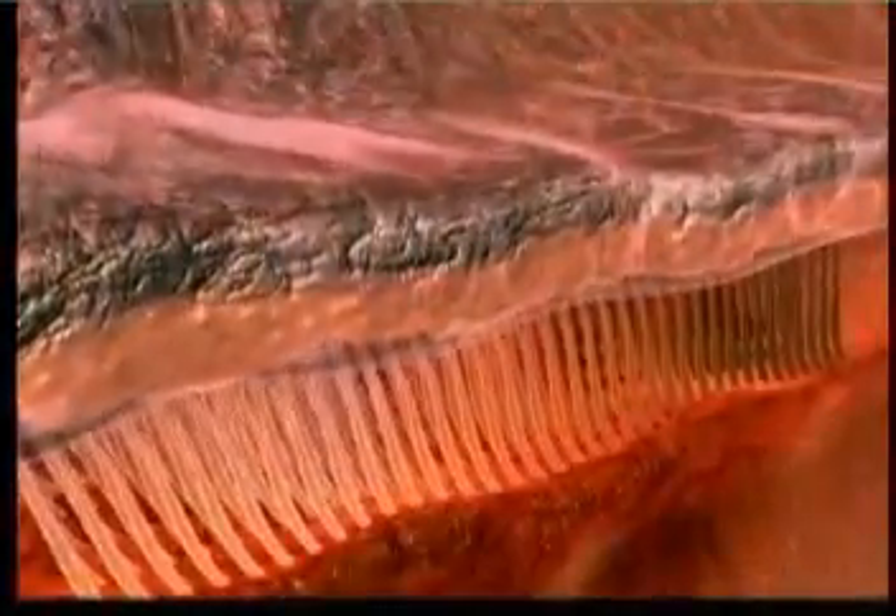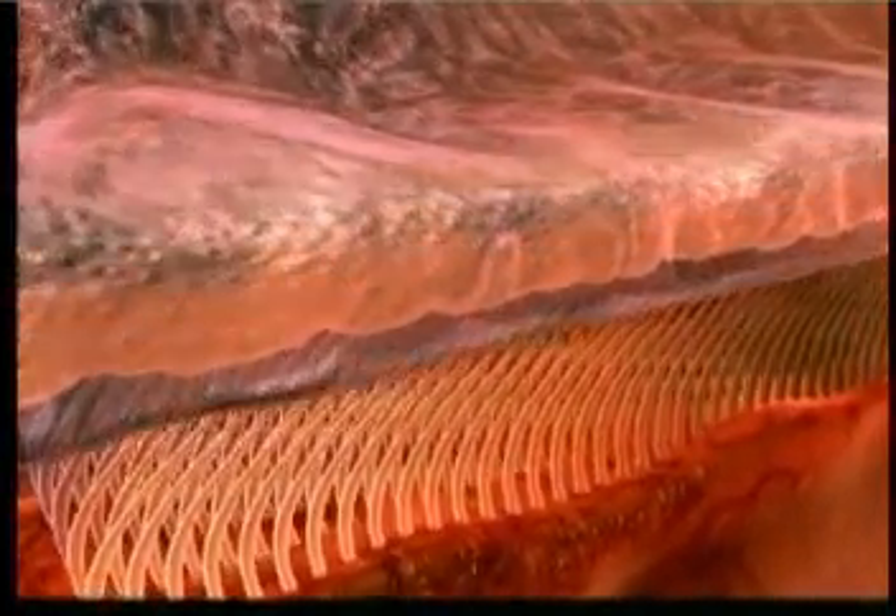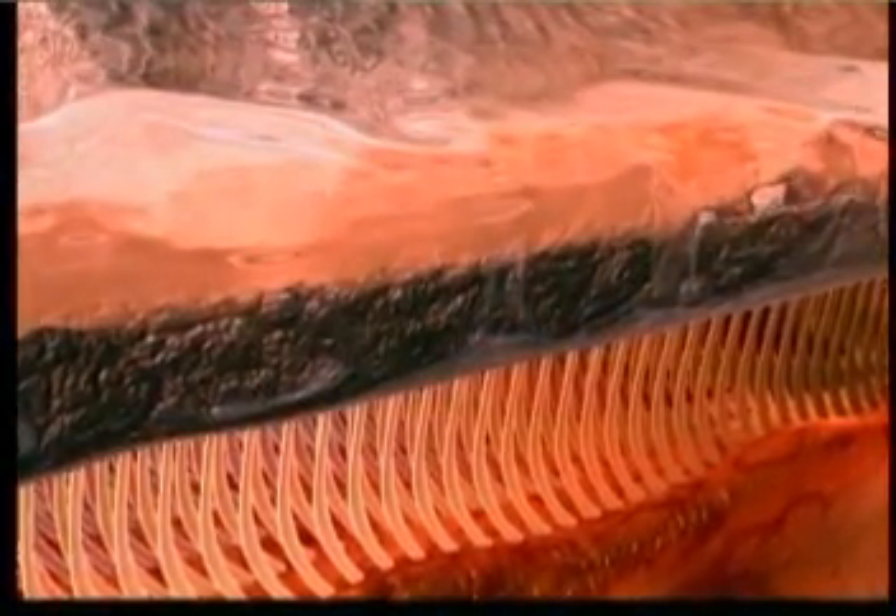These two layers never get mixed up or change places. To better understand the perfection of this design, imagine for a moment that the layers did change place. If the viscous layer were at the bottom, the cilia would be unable to move and would stick. If the slippery layer were on top, dust and bacteria could easily reach the lungs without being caught by the mucus.